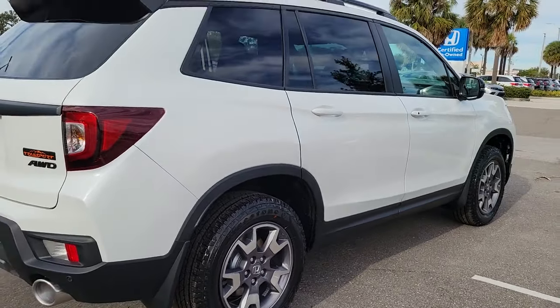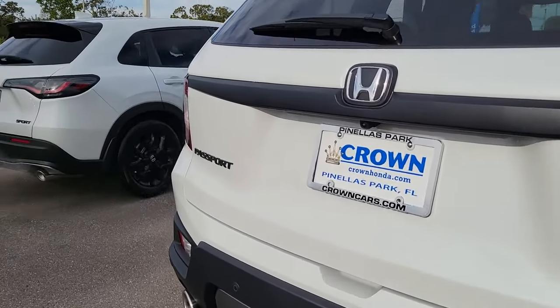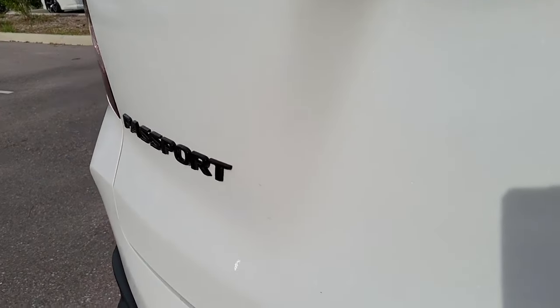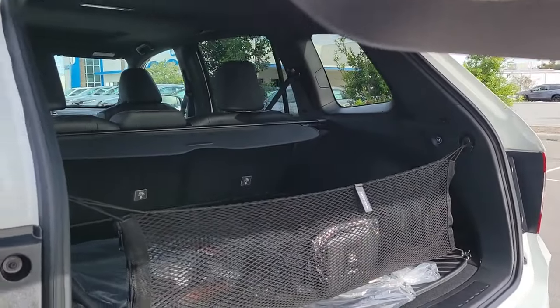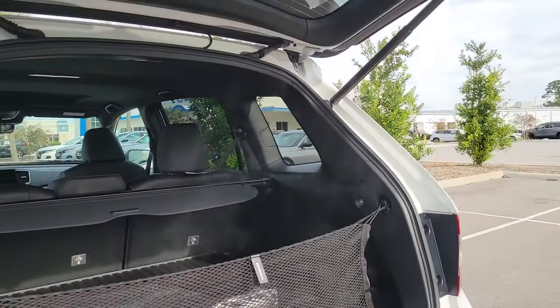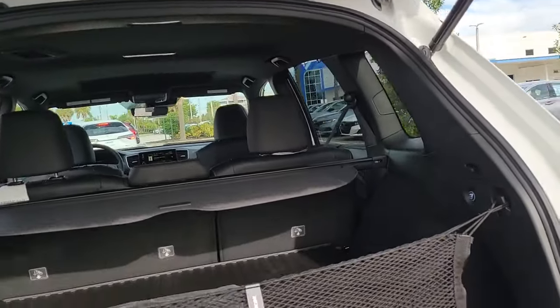Smart tech, towing ability, and optional all-wheel drive — this innovative vehicle has your back. These are just some of the great options this vehicle comes with: keyless entry, navigation system, sun/moonroof, lane keeping assist, heated mirrors, satellite radio.